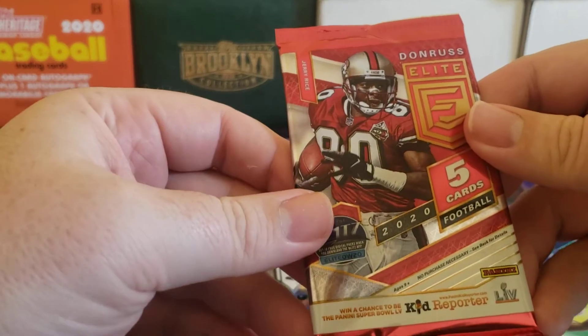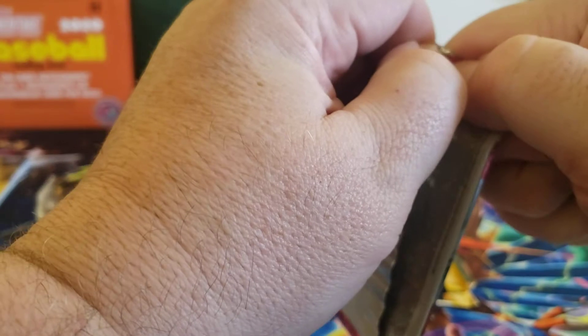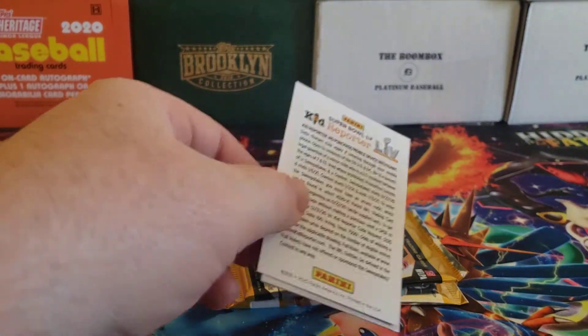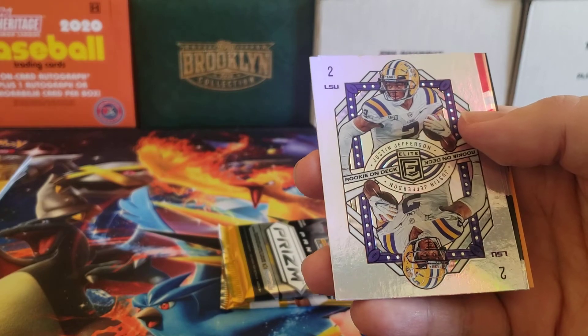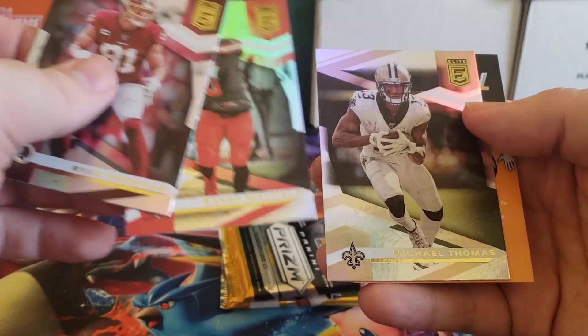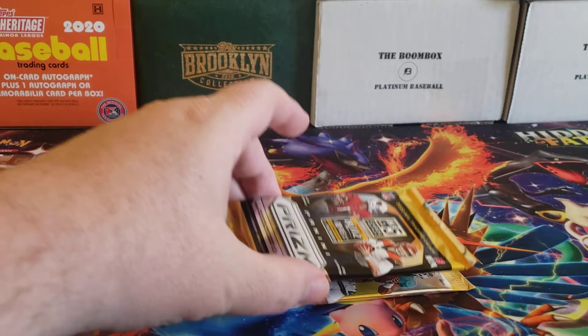On to Donruss Elite — we're looking for Justin Herbert, Jalen Hurts, Jordan Love, or Joe Burrow. We got Ryan Kerrigan, Lamar Jackson, a Justin Jefferson, Baker Mayfield, and Michael Thomas. Alright.